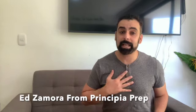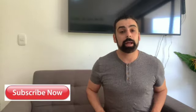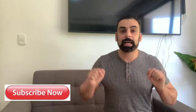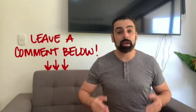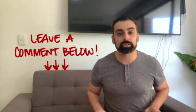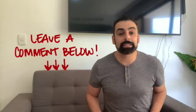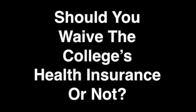Hi, welcome back to the channel. My name is Ed from Principia Prep, and today we're going to be going over whether you should waive the college's health insurance or not. If you're new to the channel and looking for additional college content, please hit the subscription button below. Leave any comments or questions in the comment section — we answer all of them. That being said, let's jump right into today's video.